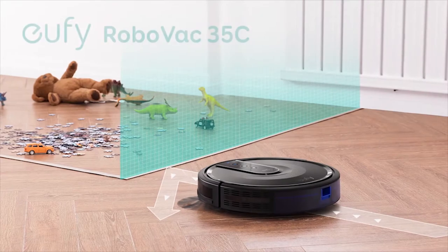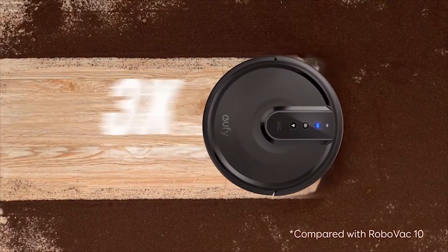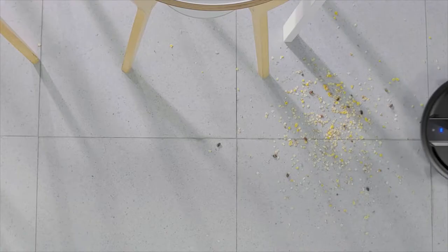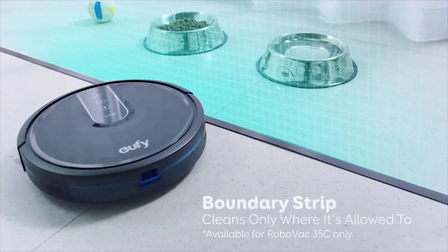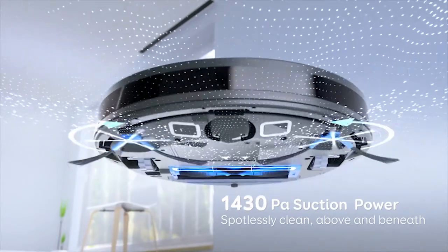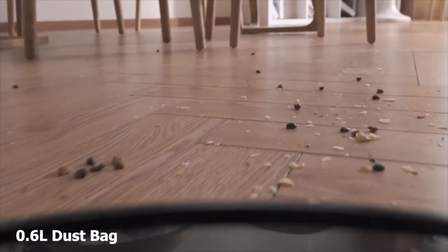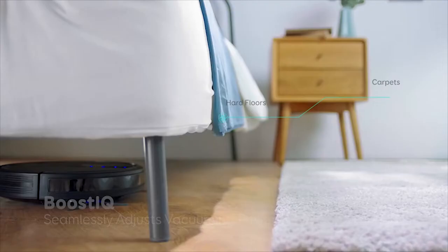Meet the RoboVac 35C, a compact and powerful robot vacuum cleaner packed with unique features to make home cleaning convenient. You can set boundaries and specific areas where you want it to clean. This vacuum generates up to 1500 Pascal of suction power to remove all dust and debris, and comes with a 0.6-liter dust bag for convenient disposal. Thanks to its BoostIQ technology, the vacuum automatically increases suction power within 1.5 seconds when extra vacuuming strength is needed.